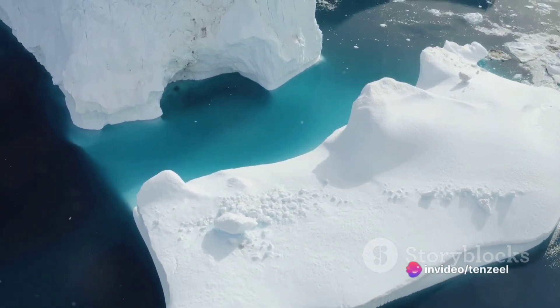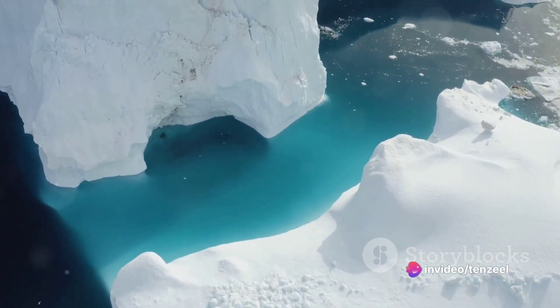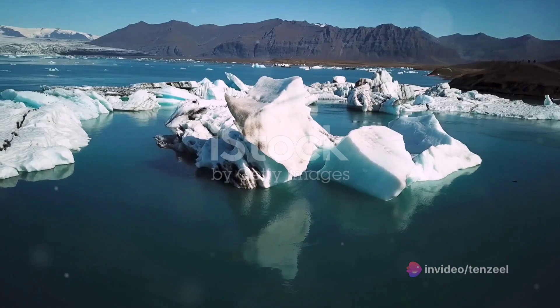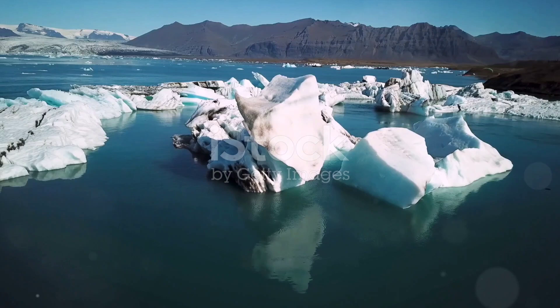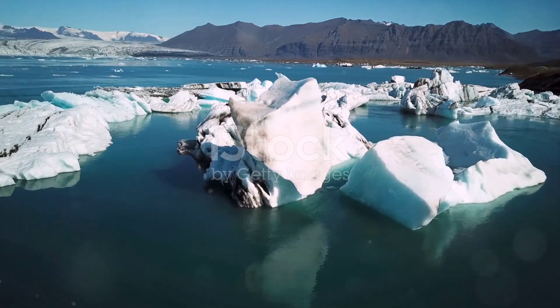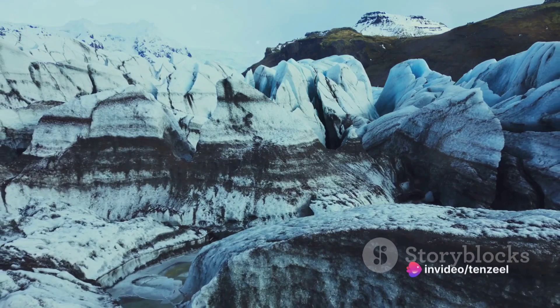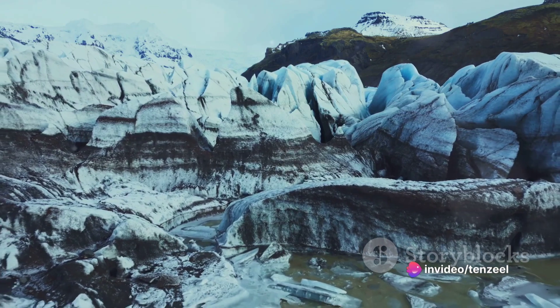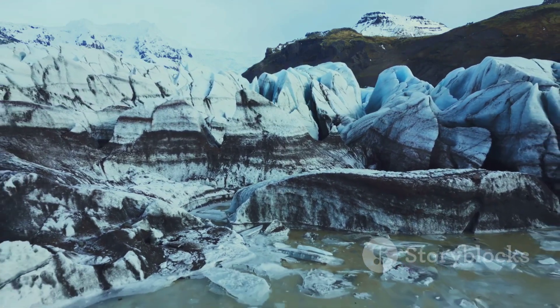They are believed to have been formed millions of years ago, deep within the earth's crust, under intense heat and pressure. The theory goes that they were carried by rivers or glaciers from their place of origin and deposited in Greenland. Over time, as the climate changed and ice sheets formed, these gems were buried and hidden from sight.